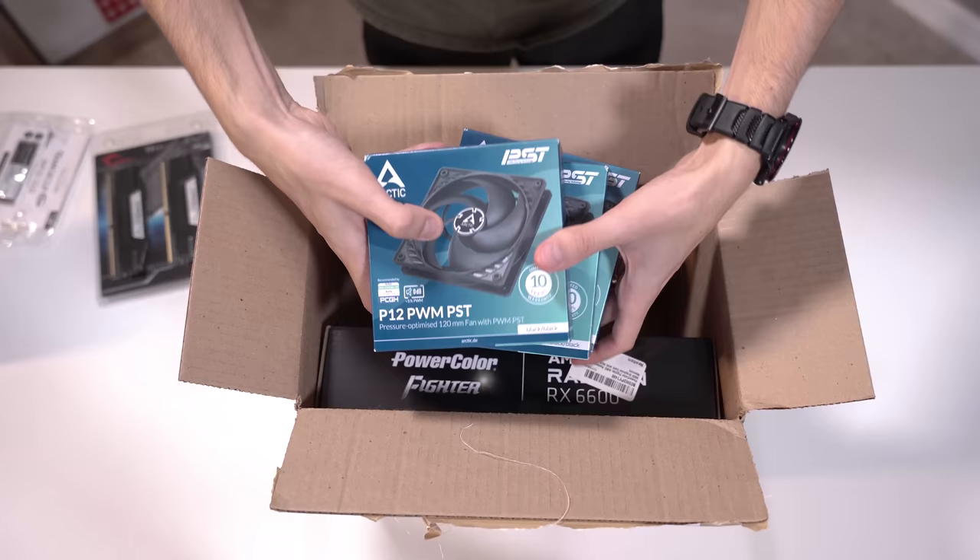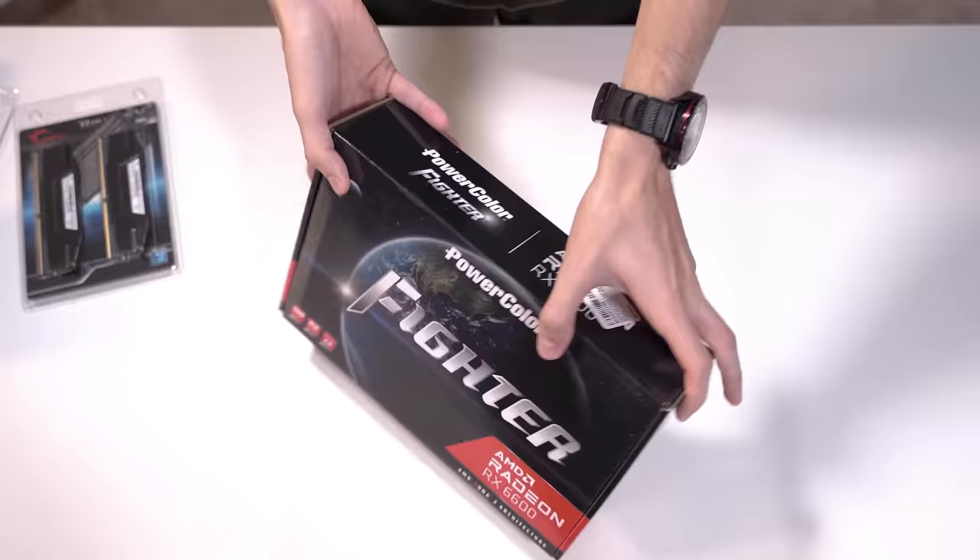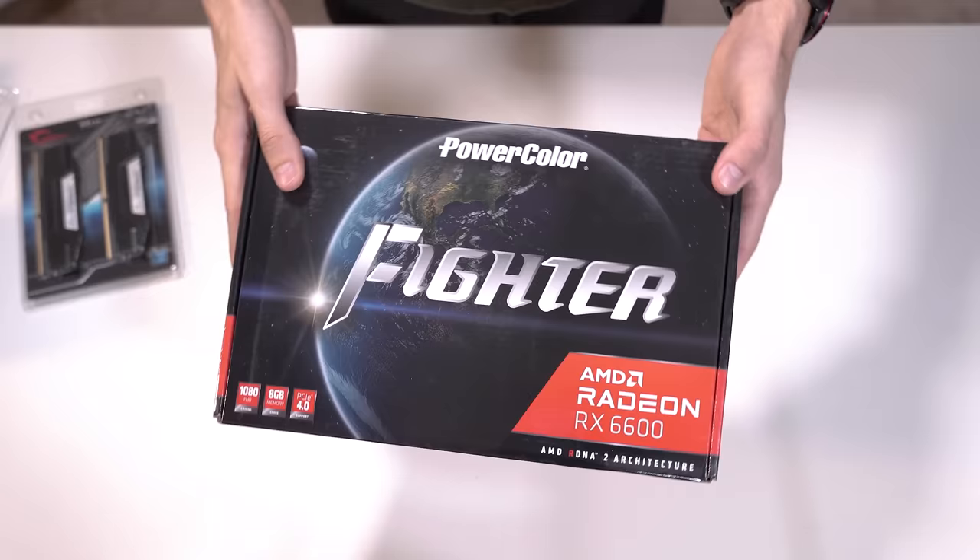Also in this box we got three Arctic P12 PWM fans. These were like $10 a piece — I just wanted extra airflow because our Zalman T7 doesn't come with a ton of fans. Last up in this box was our RX 6600. This was pretty much just whatever was left in the budget — that's what went to a graphics card.